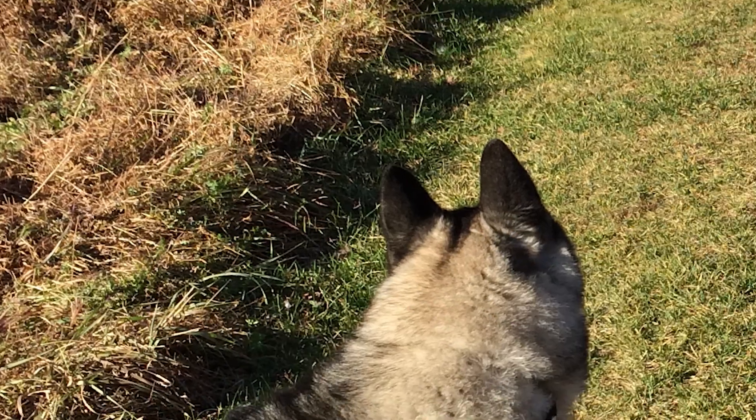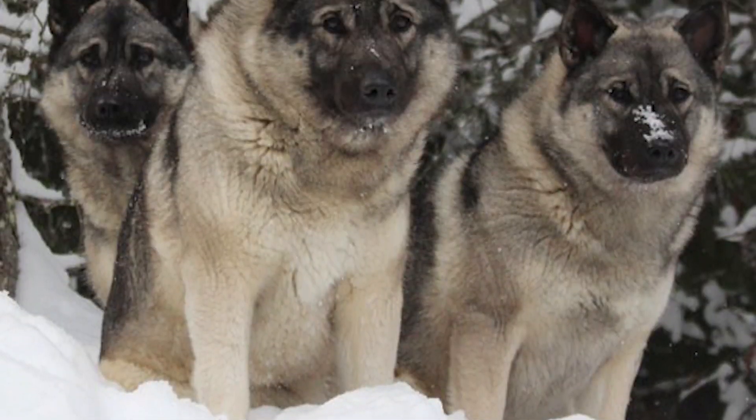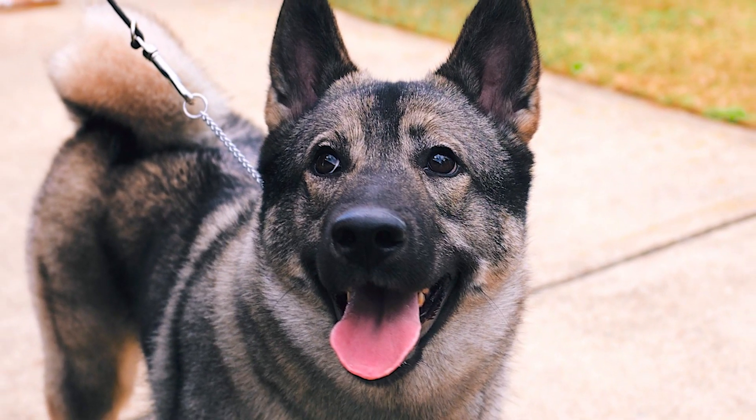The Norwegian Elkhound is a moderate shedder, normally requiring a brush two to three times a week. In shedding season, the frequency needs to increase depending on the individual dog. The coat should never be trimmed artificially. Brushing of teeth, trimming of nails, and cleaning of ears has to be regular.